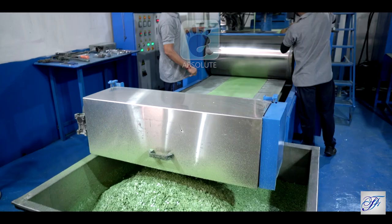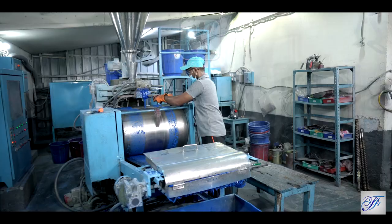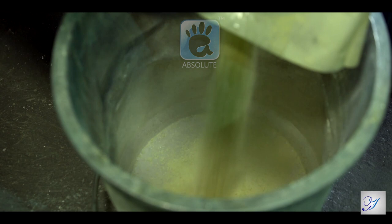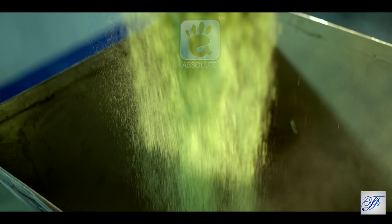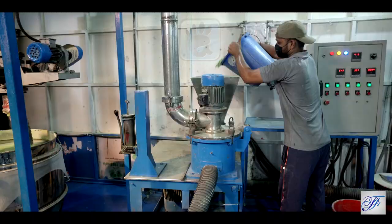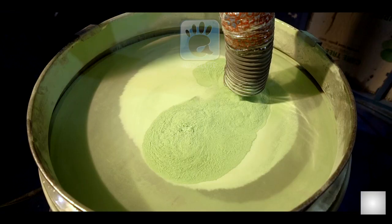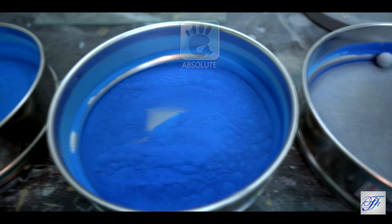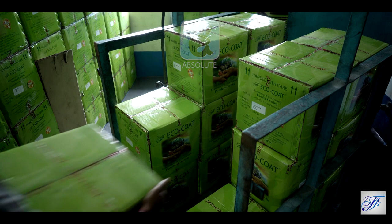The manufacturing facilities have four automated production lines. First, the raw material is pre-mixed in a pre-mixer, then passes through the extruder. Post-grinding, the powder is sieved and batch samples are tested as per specification. The final product is packed and made ready for dispatch.